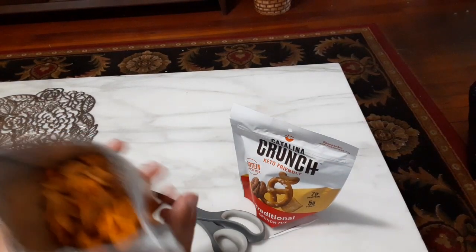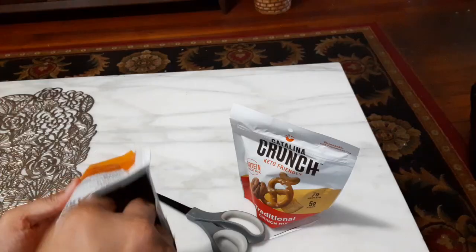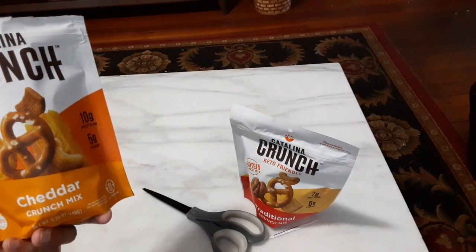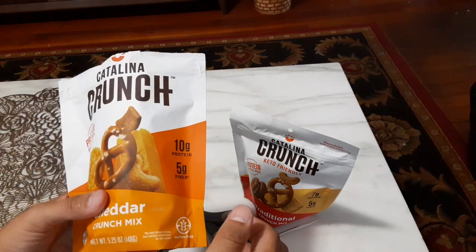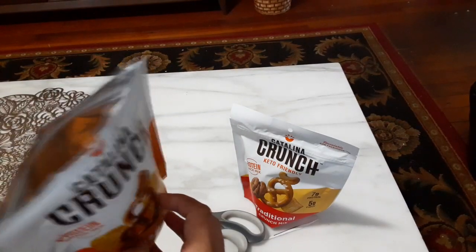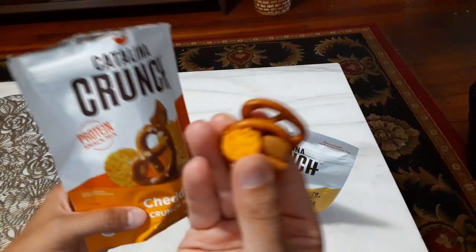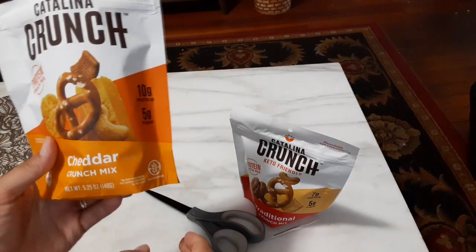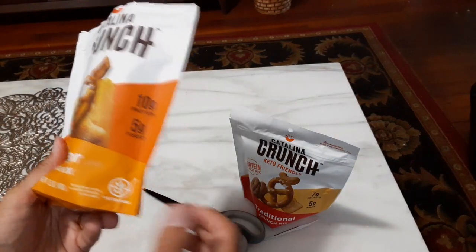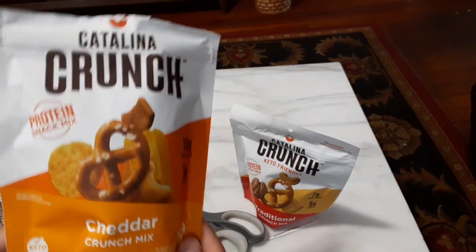It doesn't have that strong of a smell, but I can see there are little cheese pieces — like Catalina Crunch pieces — and various other things in here. Let me grab a little bit of this and try it out. There are some pretzels in here; I didn't get any of those on the first pinch. Definitely have to say they certainly got something there — that's a really tasty snack mix.